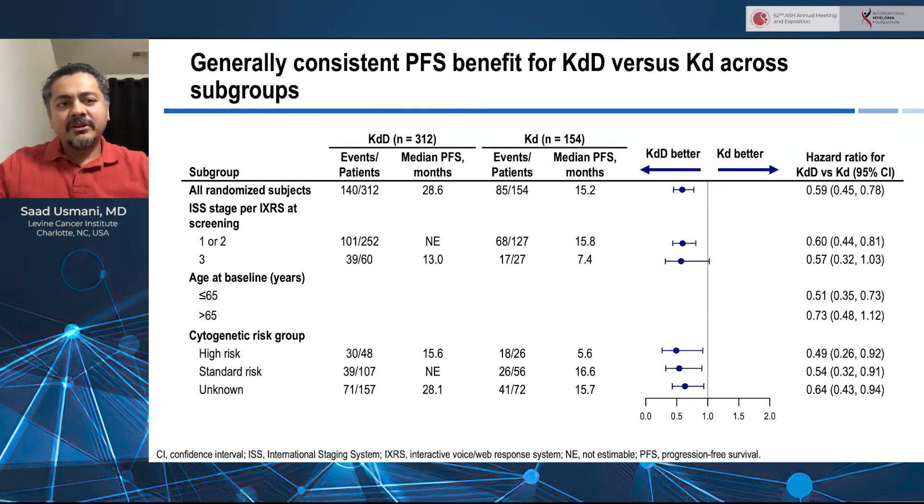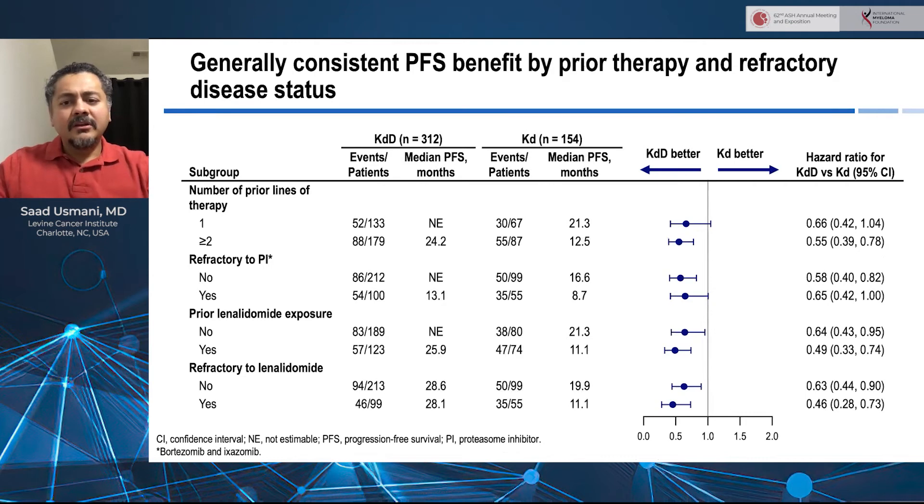Breaking this down into the pre-specified subgroups, the benefit of KD-daratumumab is consistent across patients randomized by ISS staging, with most of the benefit coming from ISS staging one and two. High-risk as well as standard-risk patients, and those in the unknown risk group, also benefited from addition of daratumumab to the KD backbone. Encouragingly, prior lenalidomide-exposed and prior lenalidomide-refractory patients had similar benefit as the overall patient population, with over 28 months of PFS benefit seen in the lenalidomide-refractory patient, which is clinically quite meaningful.